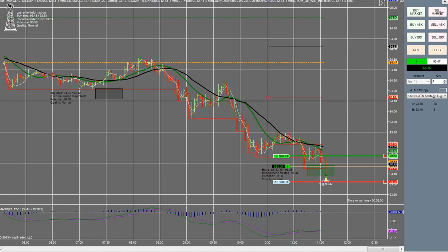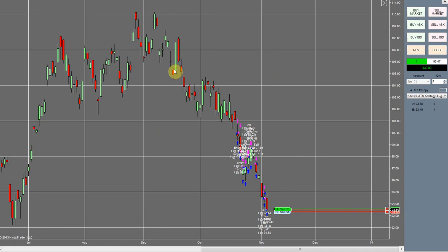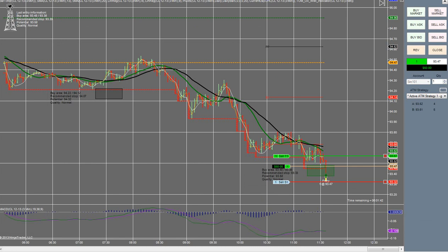Another thing you guys can see is that we are in a nice downtrend as you can see here. This is a daily chart, so we've been in a hell of a downtrend now for some time. So we're just waiting to see if this fills us here.